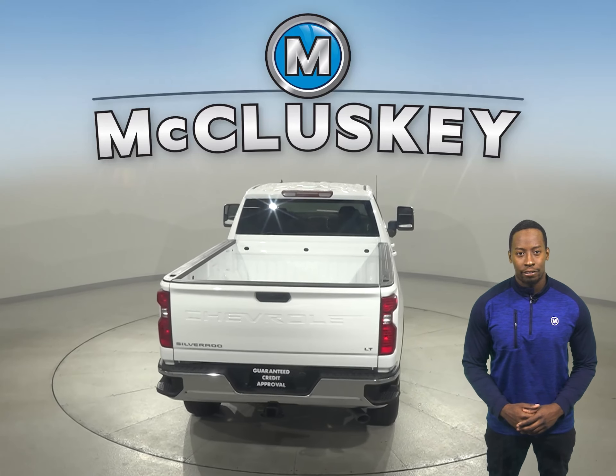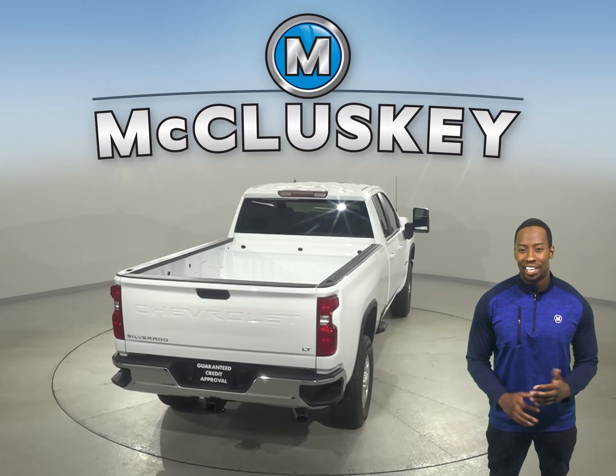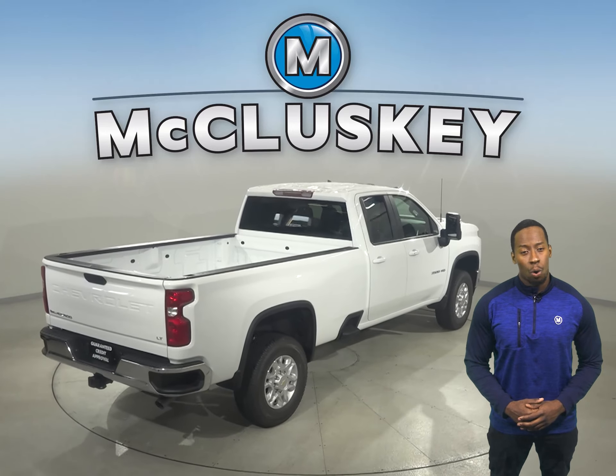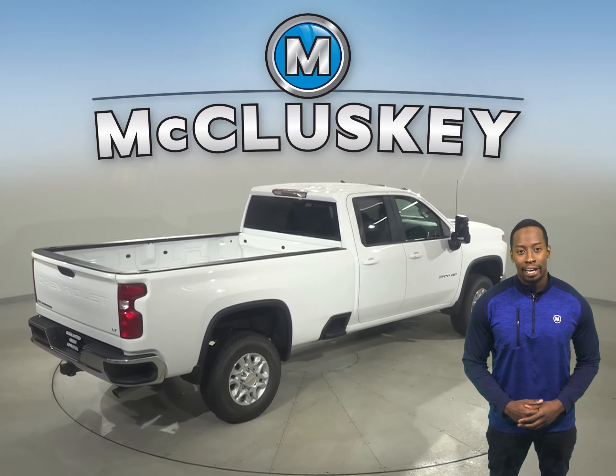The Silverado HD offers up to 15 camera views, more than any competitor. These views come in handy when you need to get hitched up, back up, or just maneuver the road around you — capable to the core.